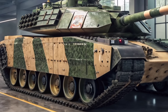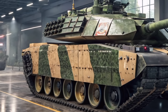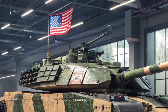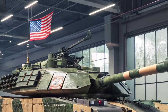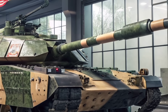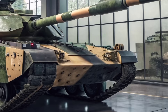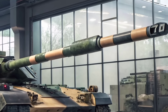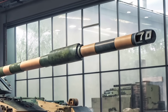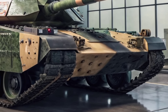Mobility has seen major improvement as well. The old diesel engine has been replaced with a powerful turbocharged diesel or hybrid system, depending on the variant, producing over 1,000 horsepower. Combined with a revamped transmission and suspension system, you get a vehicle that is faster, more responsive, and better suited to urban warfare or rapid deployment. Despite its weight and age, the new M60 can move with surprising agility, keeping up with modern mechanized infantry and support vehicles.